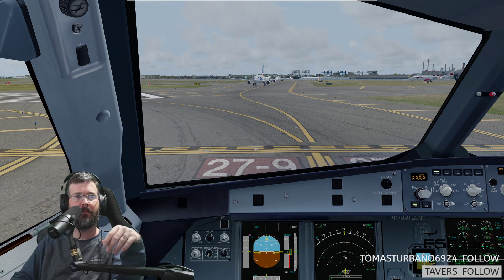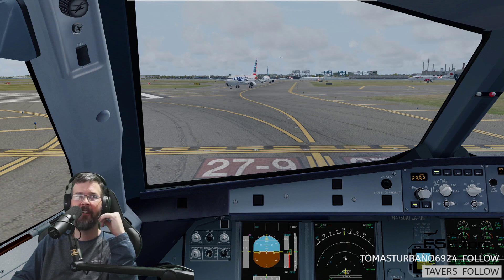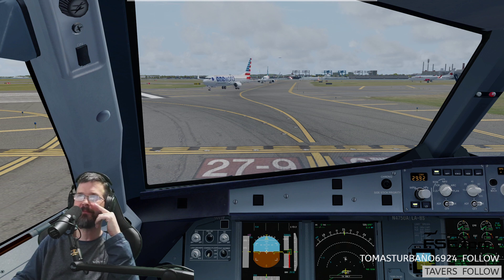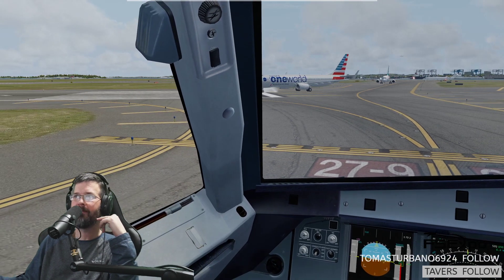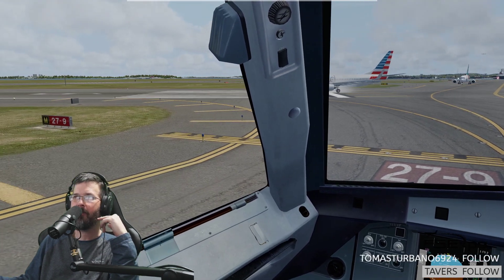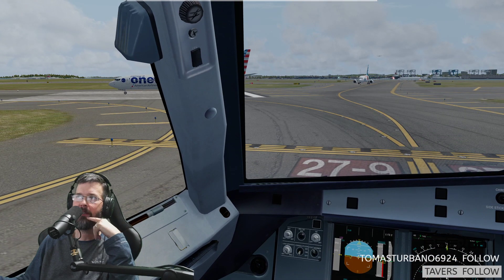Too much — too much like real life. Delays, delays, delays. This happens too. That's a gorgeous CSL right there.